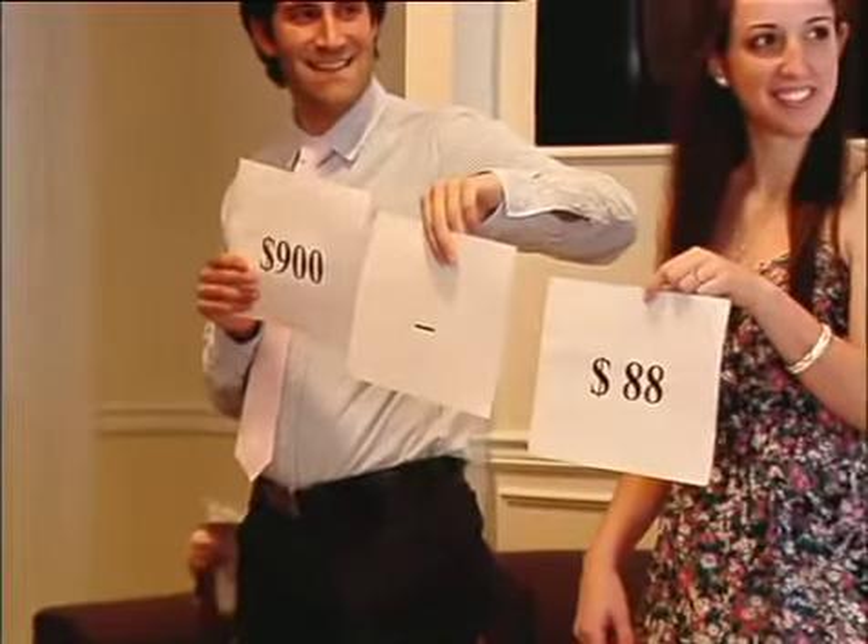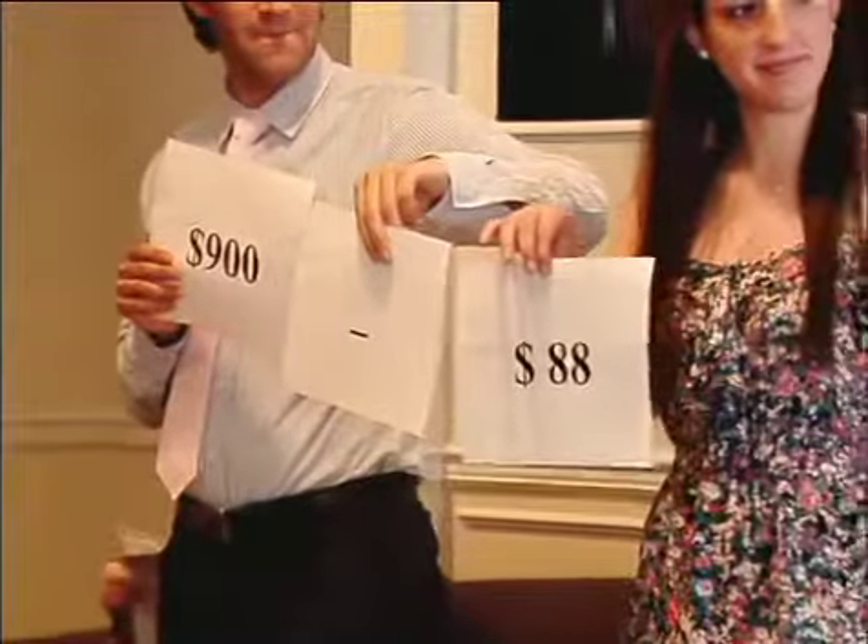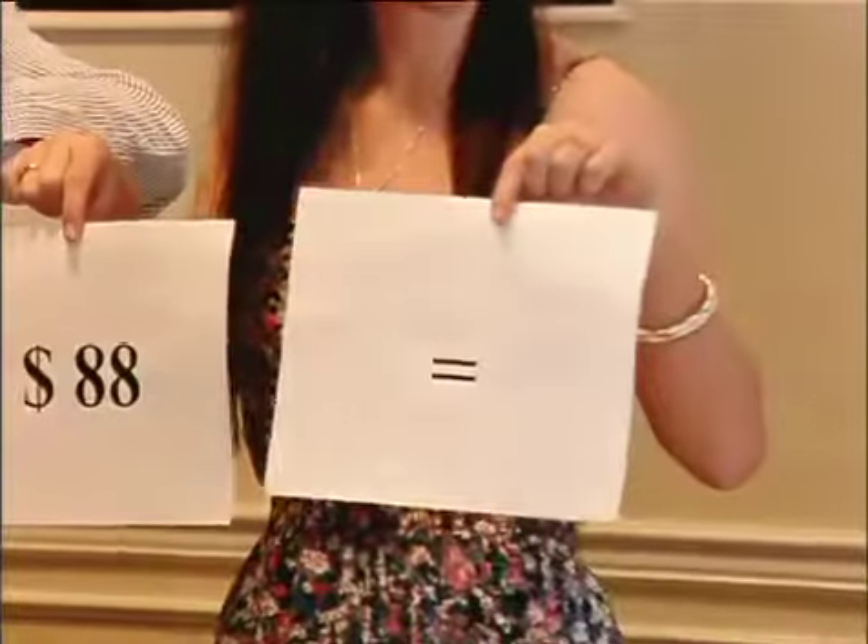Everybody who bets a winning ticket has got to get at least their money back. So we subtract the $88 that the winning bettors originally put in. That leaves the amount of money available to pay the winners as profit. For those who did the arithmetic, the answer is $812.